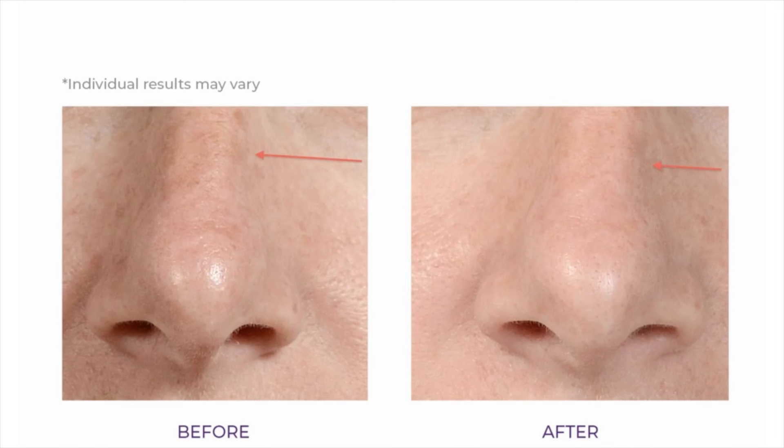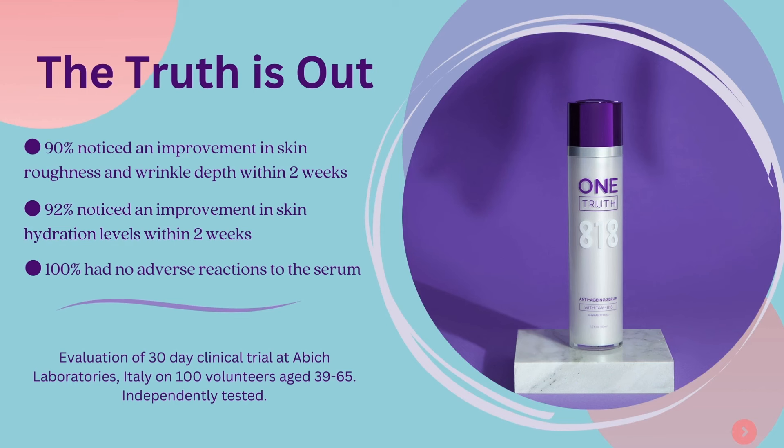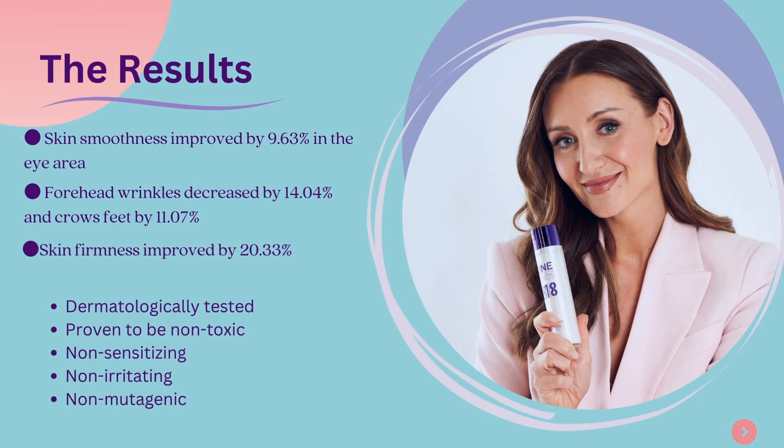Back to the results from Abich Laboratories: 90% of people noticed an improvement in skin roughness and wrinkle depth within 2 weeks. 92% noticed improvement in skin hydration. And 100% had no adverse reactions to the serum. The doctors measured that skin smoothness improved by 12.5% on the forehead and almost 10% in the eye area. Forehead wrinkles decreased by over 14% and crow's feet decreased by over 11%. Skin firmness, due to the increase of elastin, improved by an average of just over 20%. Remember, these results are from only 30 days — medically significant is putting it mildly.